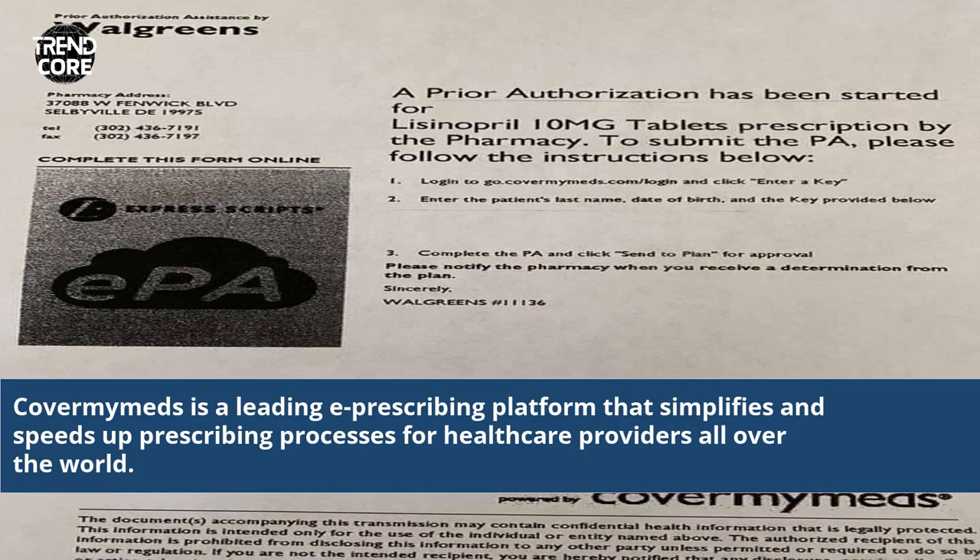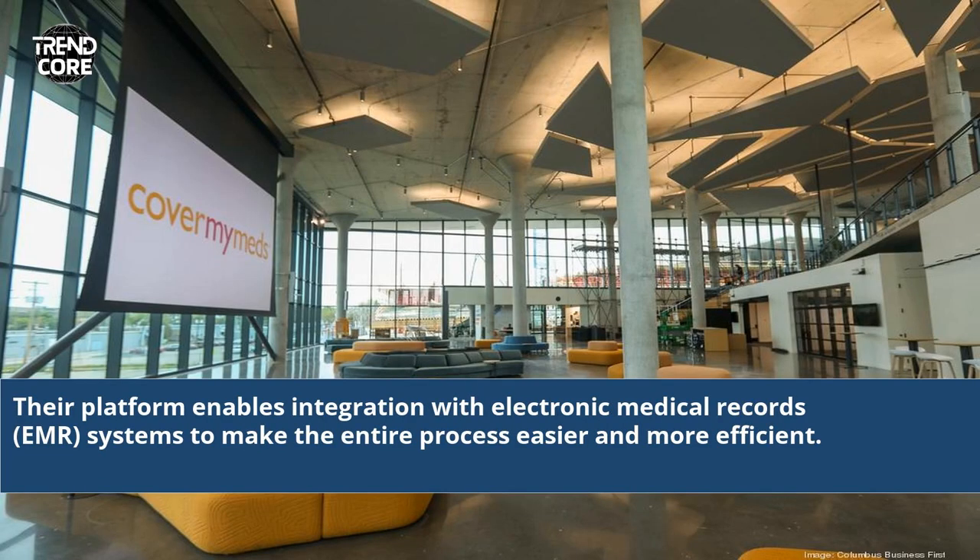CoverMyMeds is a leading e-prescribing platform that simplifies and speeds up prescribing processes for healthcare providers all over the world. Their platform enables integration with electronic medical records, EMR, systems to make the entire process easier and more efficient.